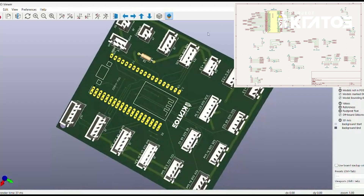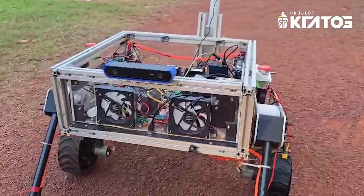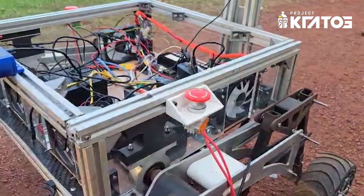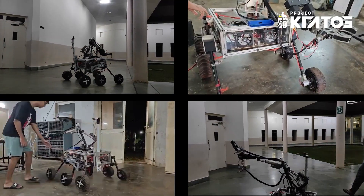New PCBs have been designed and manufactured for the arm, drive, and science subsystems. The electronics box is equipped with cooling fans for heat circulation. The rover uses kill switches for the drive and payload systems to provide a means for shutdown in case of emergency.